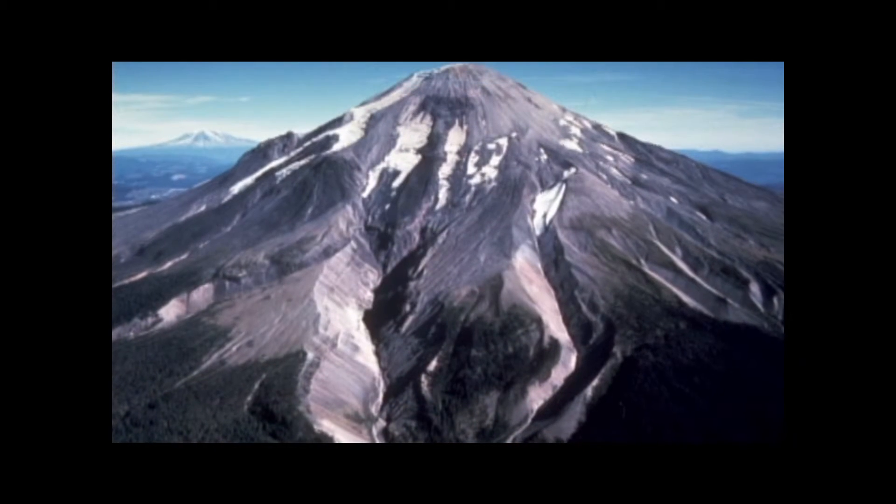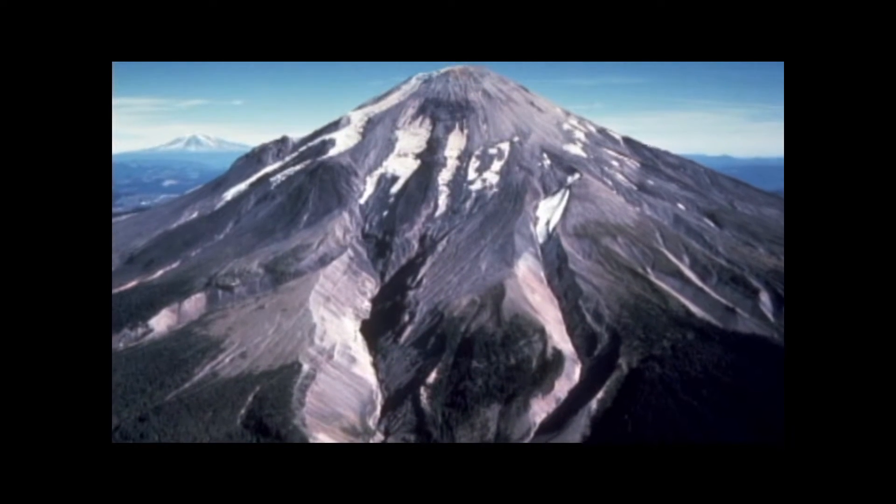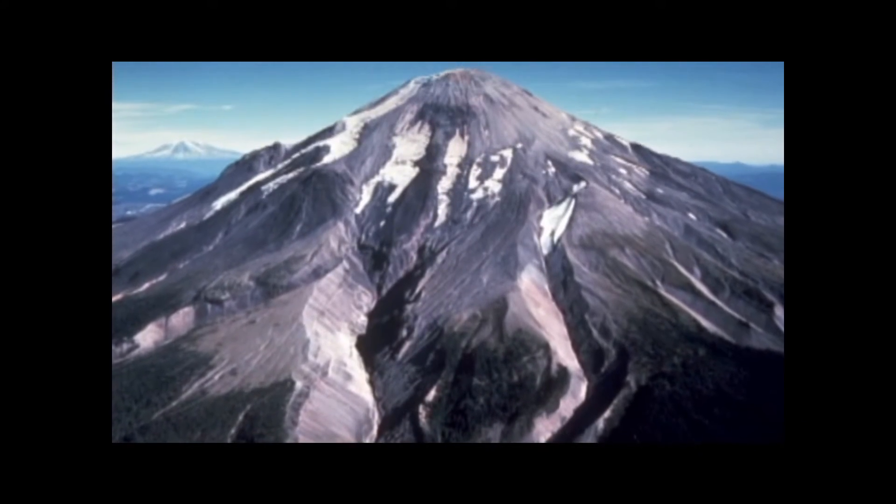On May 18, 1980, Mount St. Helens, located 95 miles south of Seattle, Washington, erupted.